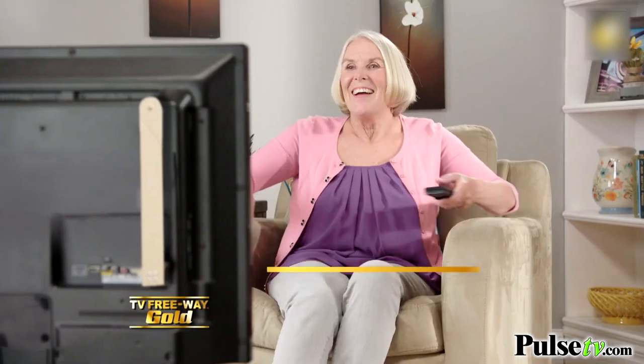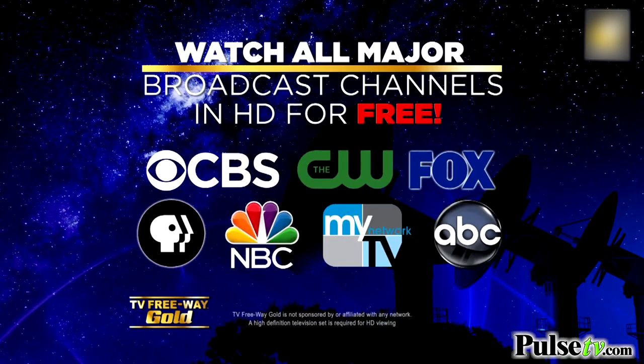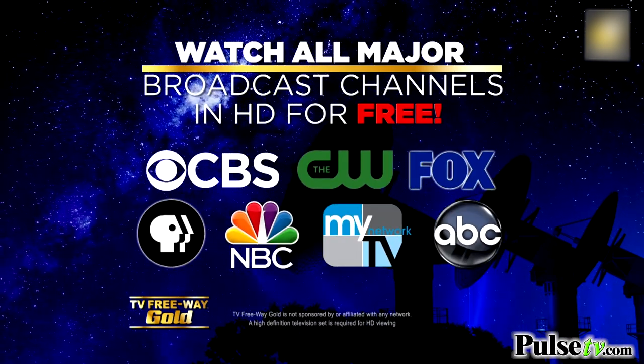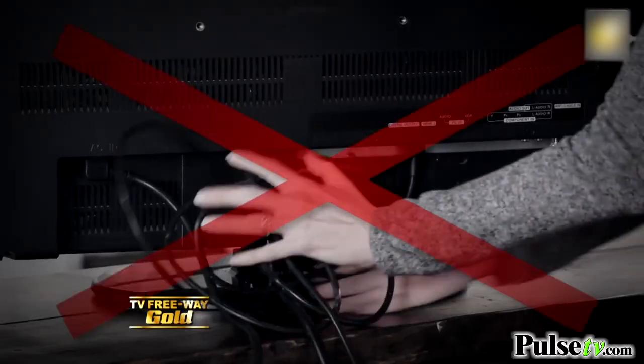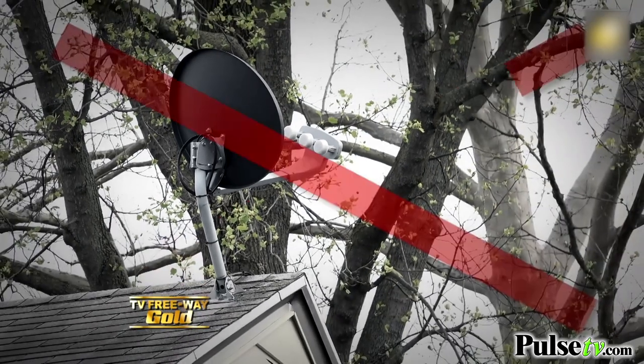TV Freeway Gold uses premium gold-plated connectors, giving you high-quality signal transfer so you can watch all your major channels, all in high definition, absolutely free. With no messy wires, no big ugly cable boxes, or unsightly satellite dishes on your roof.